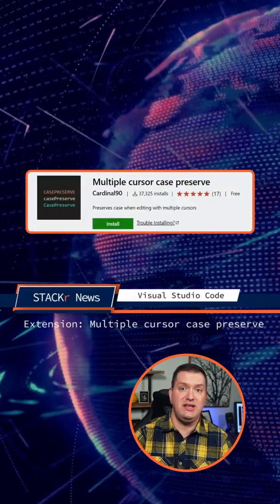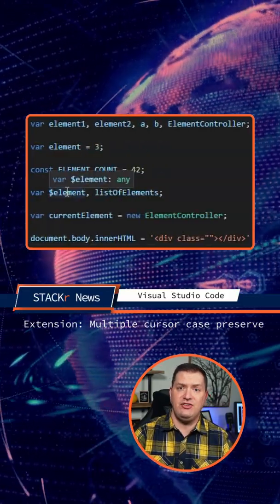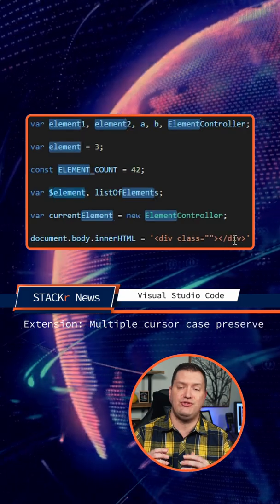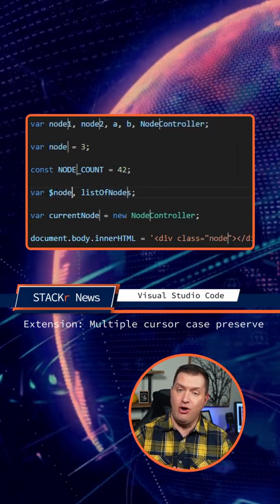The VS Code extension of the week is Multiple Cursor Case Preserve. If you've ever tried to change a word that has multiple case variations, you'll love this extension. It preserves the case as you update them all at once.